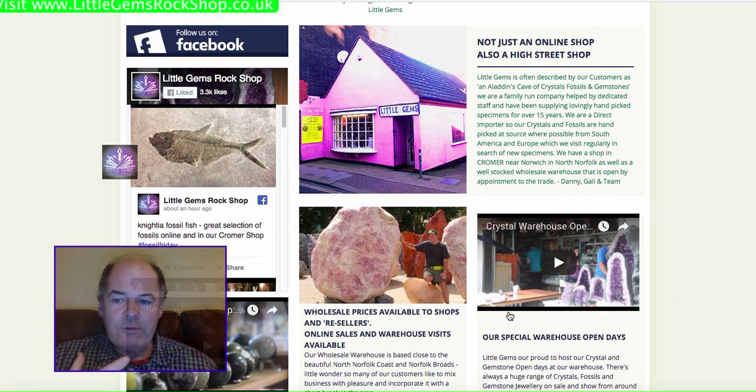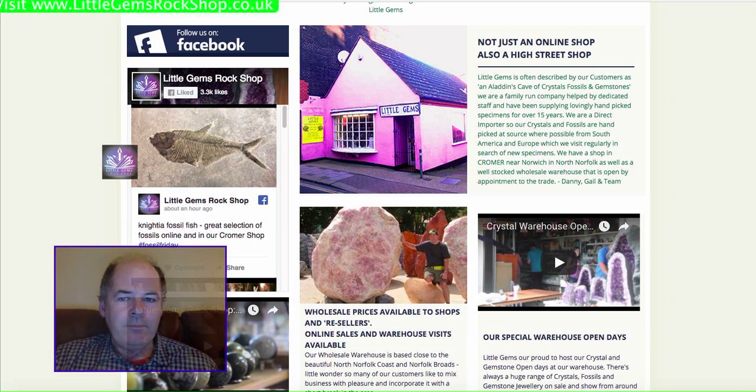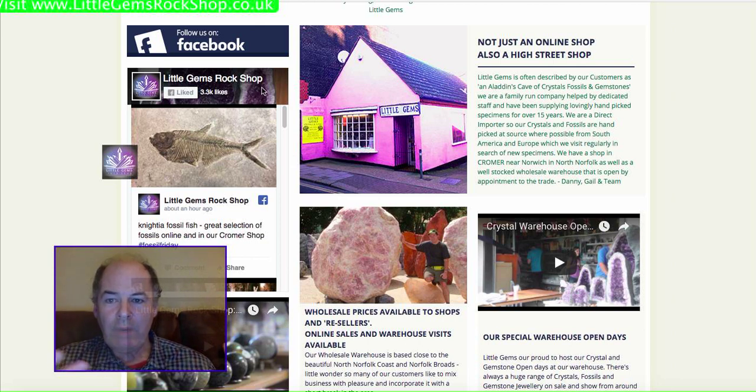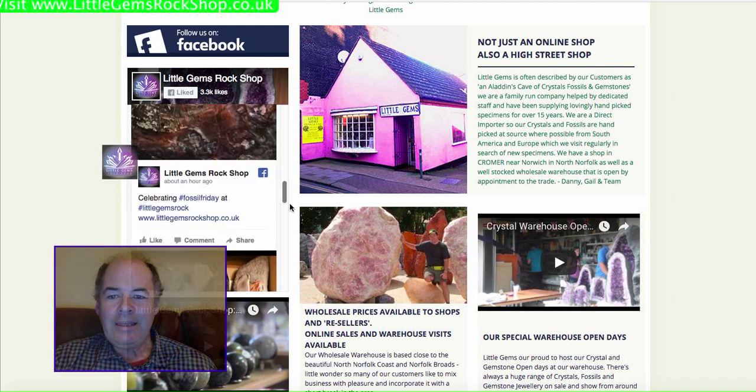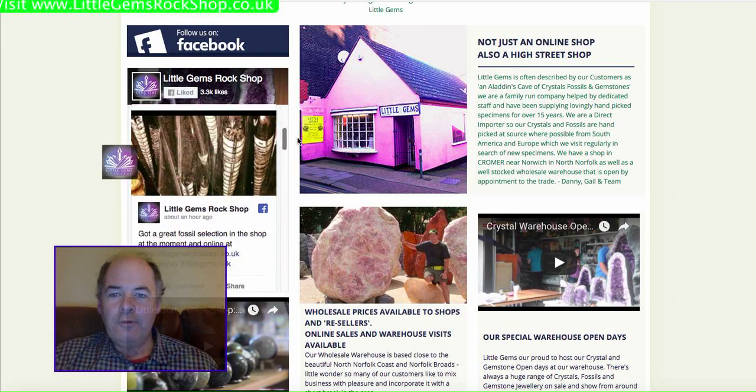As much as possible, we ethically source our goods, most of them from Brazil. You can see here that I visit Brazil once a year. We've also got links to Facebook, so it's worth clicking on there — Little Gems Rock Shop is the main Facebook link. We're always putting stuff on there daily, and you can see there's just a day's feed from there.